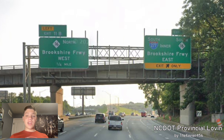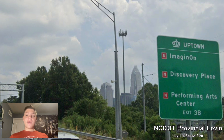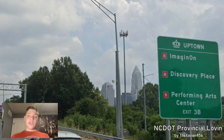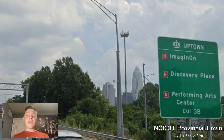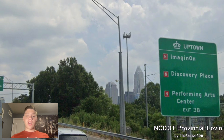And we got south-16 as it's concurrent with us, and we're signed Brookshire Freeway East. Uptown Charlotte always has these attraction signs at almost every exit, and we can see that they're all designated as N-E-S-W — all for the locations as which they are: north, east, south, west.